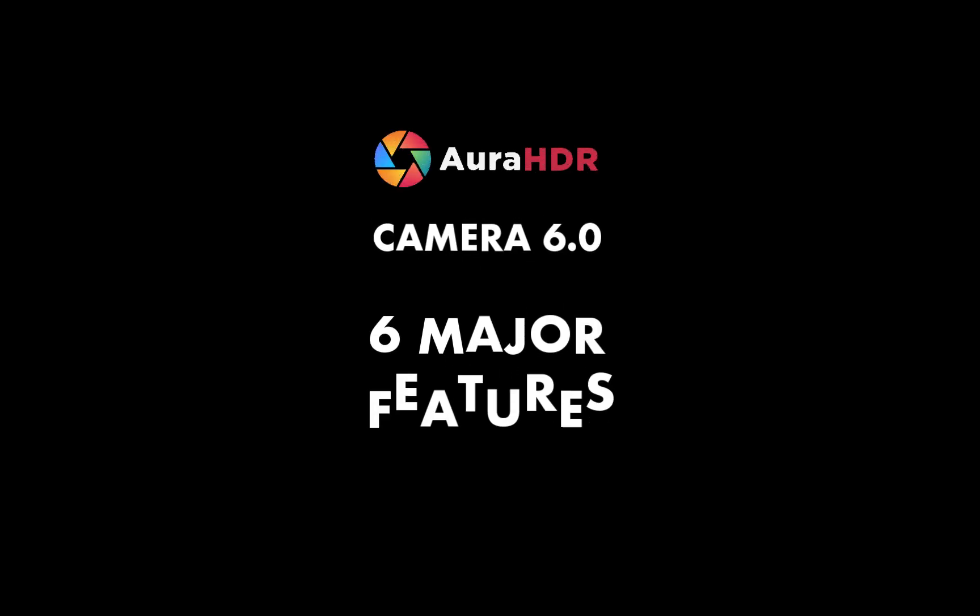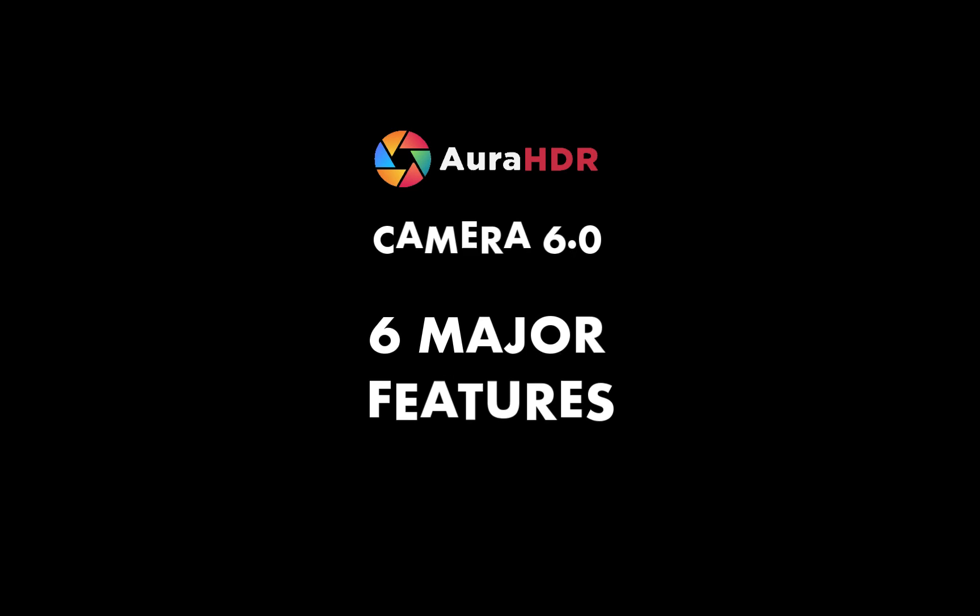With the latest release of Aura HDR Camera 6, Aura HDR is more powerful than ever. In this video, we're going to summarize the six major features that can help let you capture outstanding photos on any iPhone.